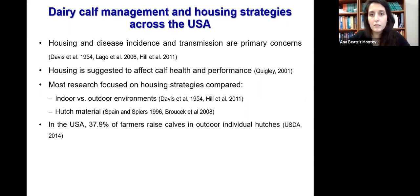Because of that, much research has been done to compare types of hutch materials such as plywood, plastic, or wire — whether we should use covers on these hutches and what type of material to use, and whether we should raise these animals individually or in group pens, and which environment we should provide — indoors or outdoors.